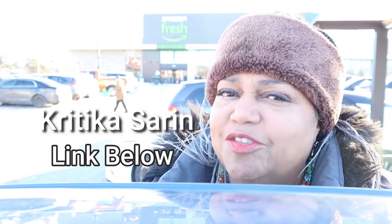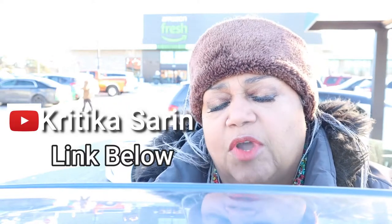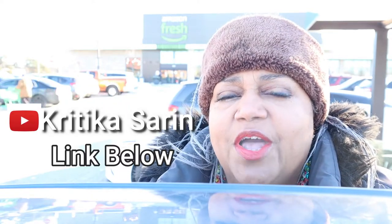I want to give a shout out to my fellow YouTuber Kitika Seren. She did a recent Amazon Fresh video in Naperville, Illinois, and today we are here in Oak Lawn, Illinois. There are just a handful of Amazon Fresh Grocery Stores in Illinois.